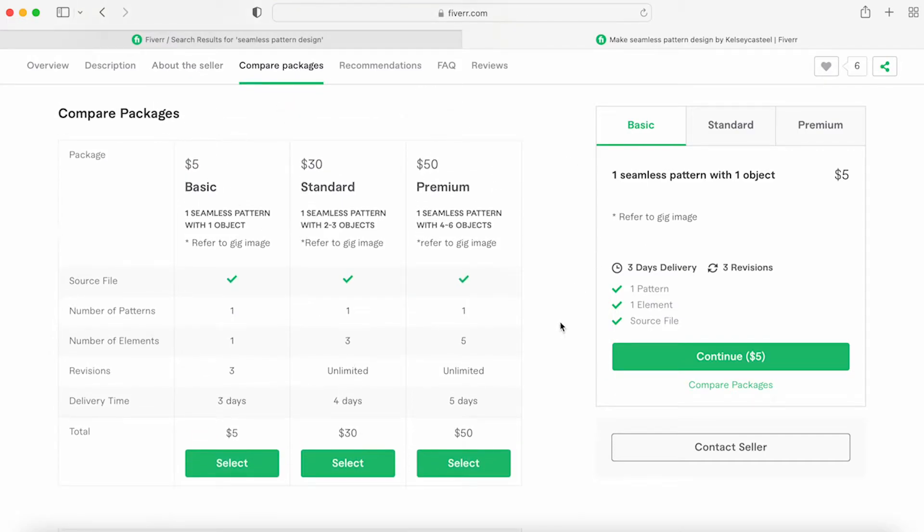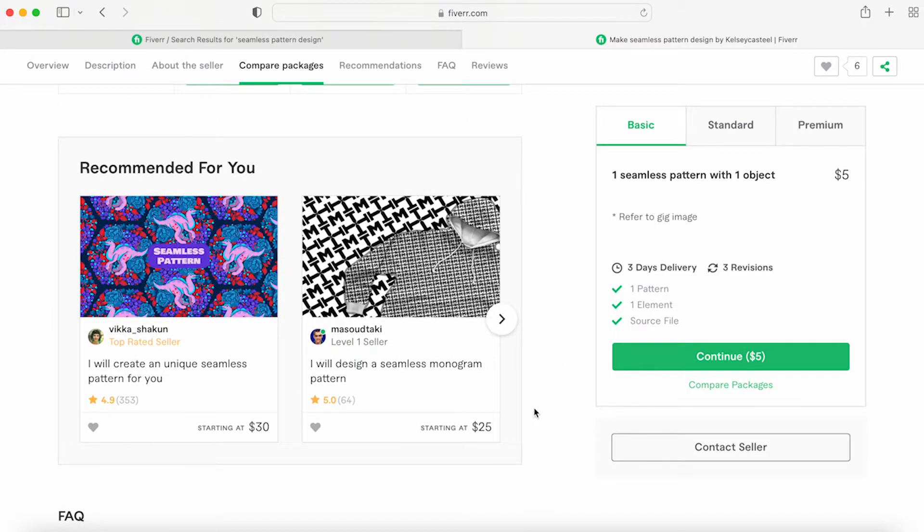This is the tiered breakdown — if buyers don't want to flip through everything, they can see all tiers side by side. Fiverr will also recommend other sellers, which I'm not thrilled about, but like Etsy they just want the buyer to make a purchase they like.